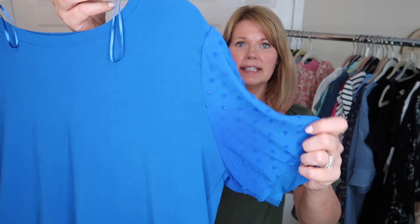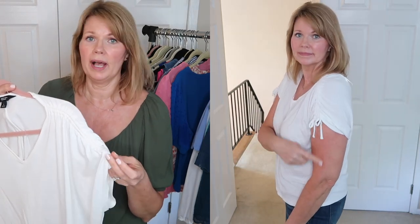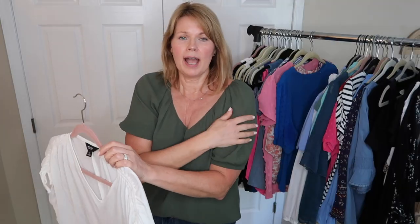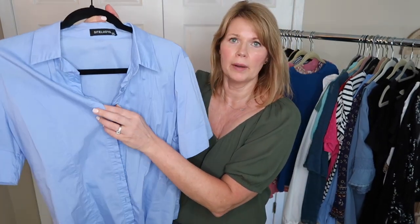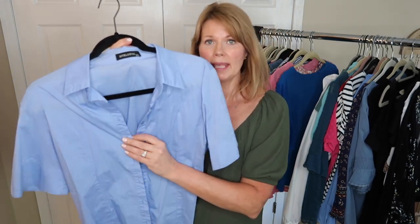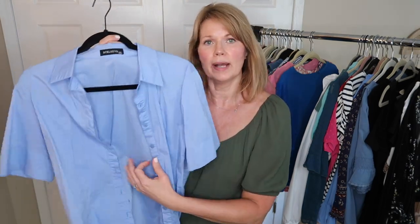This coral and white floral top from Loft with a little tie at the neckline — I still really like it, so I'm hanging on to it. This CC top from Nordstrom — I love the color, it's one of my going out tops, keeping it. This off-white top from Kohl's — every time I put it on, I end up taking it off. I think it has to do with the way the sleeves fit my arms and I'm self-conscious about how they make my arms look, so this one is going. This blue button-down blouse — I really like it. I can make a black blazer work with this underneath, and I've worn it under cardigans too, so I'm keeping it.